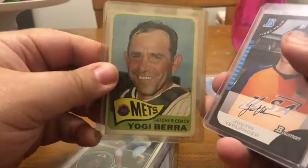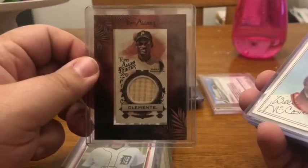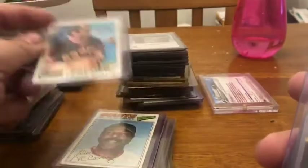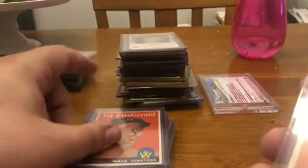Pete Rose, Kris Bryant rookie, Tony Gwynn rookie, Yogi Berra from 1965 when he was playing with the Mets, another Justin Verlander Bowman first year, Justin Verlander Topps Draft Pick, Roberto Clemente bat relic from Allen Ginter, Willie McCovey — this is Topps 1977, Ozzie Smith — Ozzie Smith is my favorite baseball player of all time — Bo Jackson rookie, and an Eddie Fitzgerald card from around 1959.